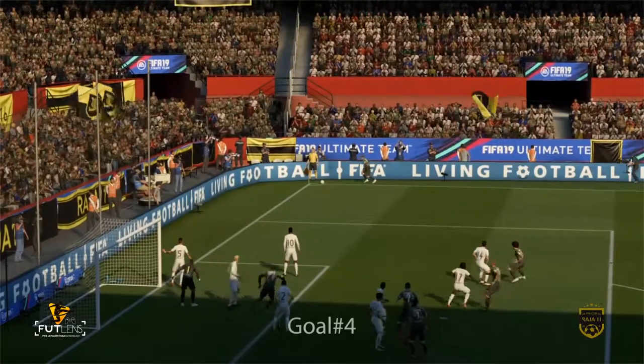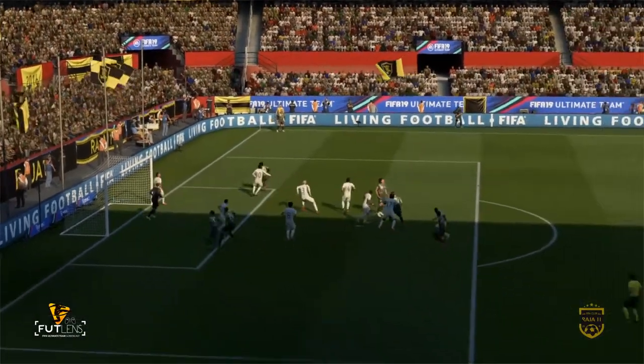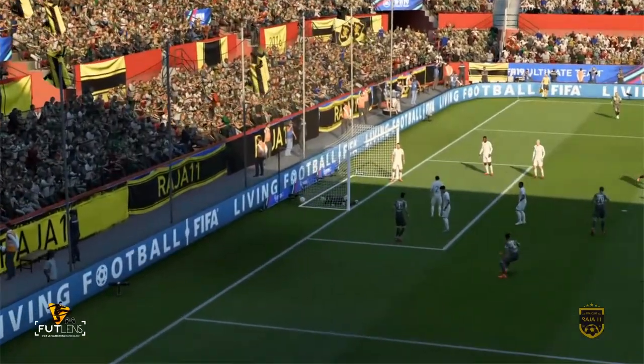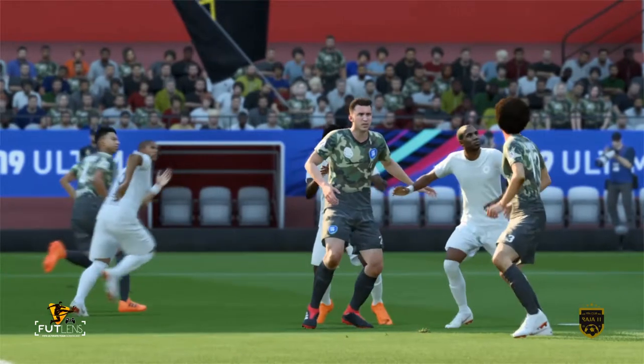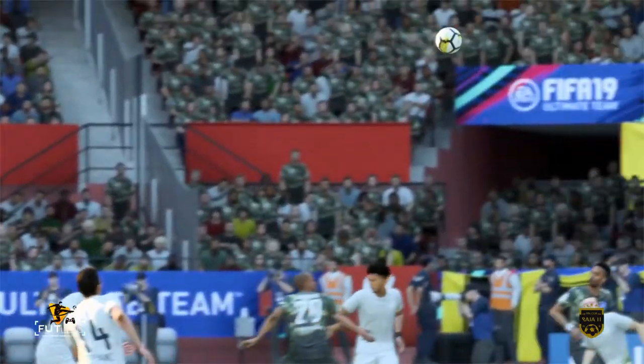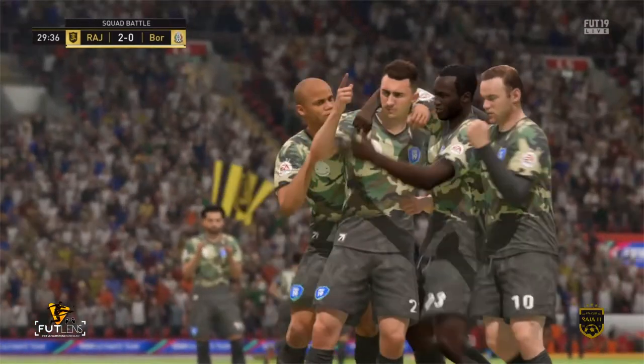That goal really takes your breath away. A really good corner, that flighted in and just begging to be attacked. Well, well, well. I thought this game was done and dusted, but the team down there clearly didn't. Gives themselves a squeak of a chance — that's a great advantage at the moment.